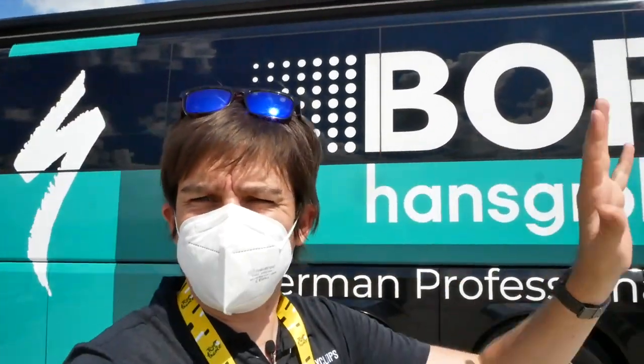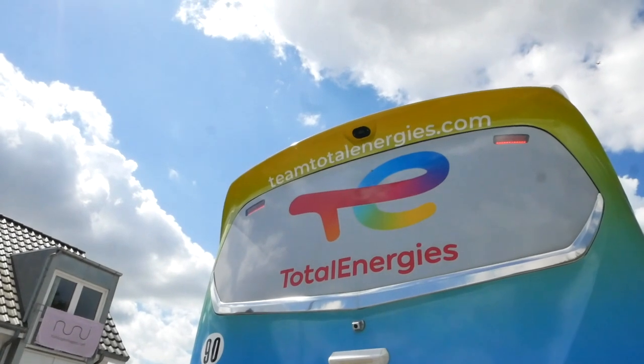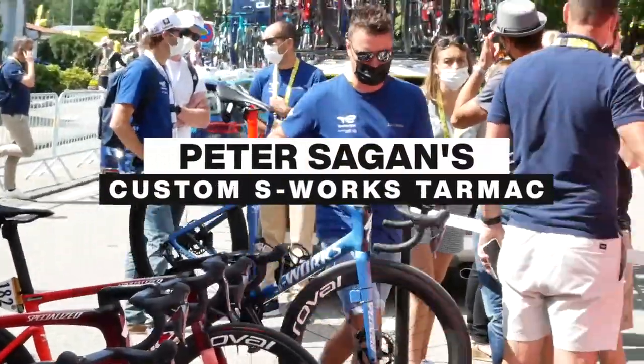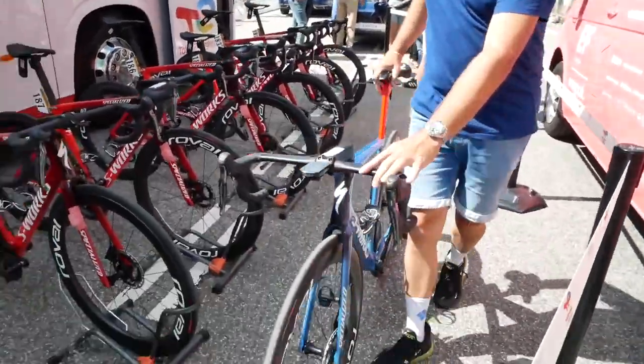As well as Specialized having their new helmets out for Bora and Total Energy, a certain rider on Total Energies has a new paint job rolling around France. Let's take a look at Sagan's custom bike.